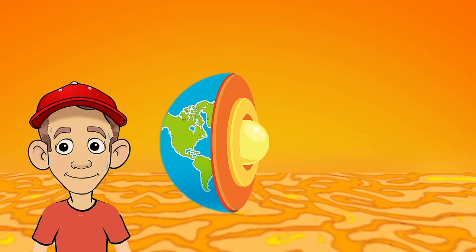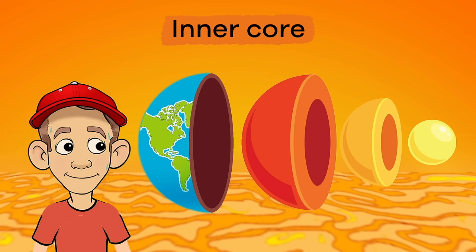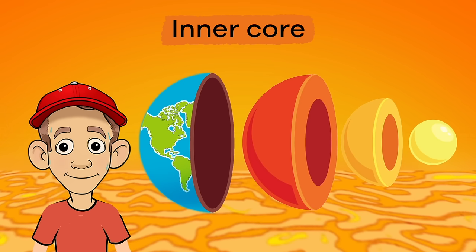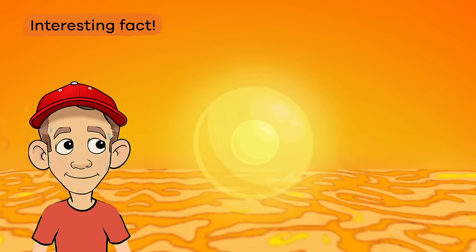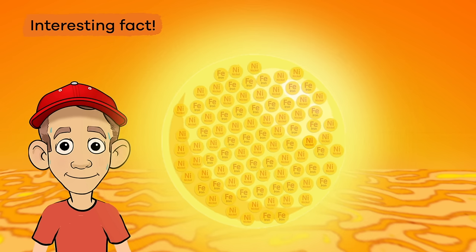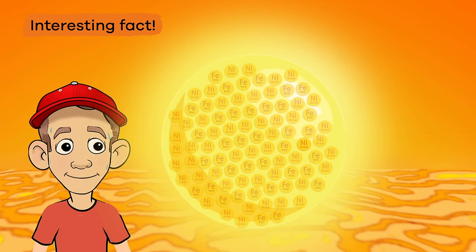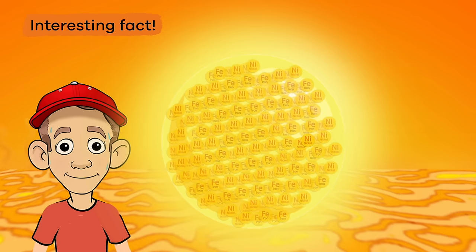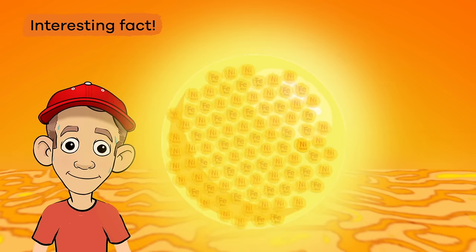Last up is the inner core, which is just as hot as the hottest parts of the outer core, but with a lot more pressure. Here is an interesting fact: this pressure comes from the other layers of the earth pressing down onto the inner core, which causes molten iron and nickel to be so tightly forced together that they are forced to vibrate as solids. Who knew that was even possible?